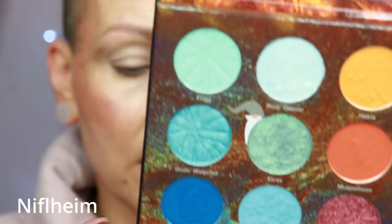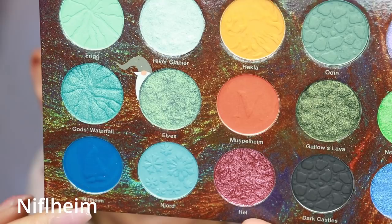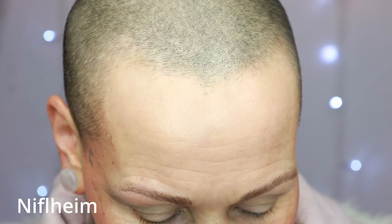The next shade is called Niflheim. Fun fact — I forgot to mention that on the palette the shade names are in English, but if you have the outer box the names are in Icelandic. I can say it basically how I think I should, but I don't think it's anywhere near correct pronunciation. This is a very, very pretty grey-blue — it blends out beautifully. I have used it in the multiple looks video. Here is Niflheim.